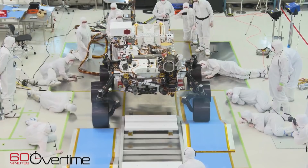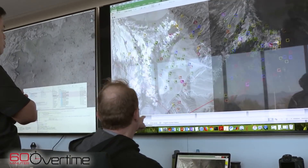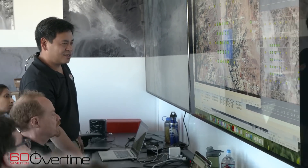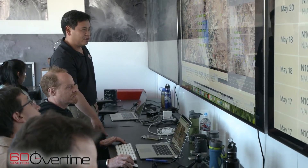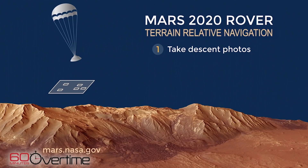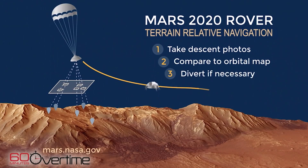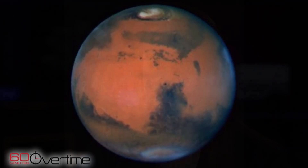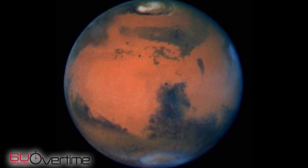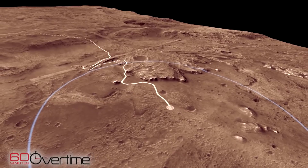Mars 2020 has a brand new technology to help its landing that no other missions have had before — it's called terrain relative navigation. We've already mapped the hazards, as best we can tell, from orbiter images. As the rover is getting close to landing, it takes a picture and compares what it sees descending to that map of hazards in its brain, and it can actually divert away from the hazards we've already identified on the surface. It can do that on its own without being directed. We wanted that capability because sites like this were off-limits for previous missions, and yet these are some of the sites we're most excited about going to.